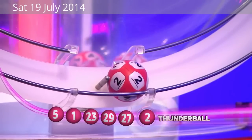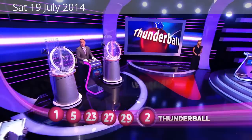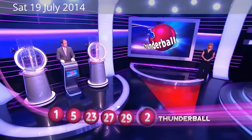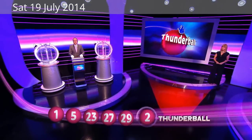So, here are tonight's Thunderball numbers again, this time in ascending order: one, five, 23, 27, and 29. The Thunderball this Saturday night is number two.